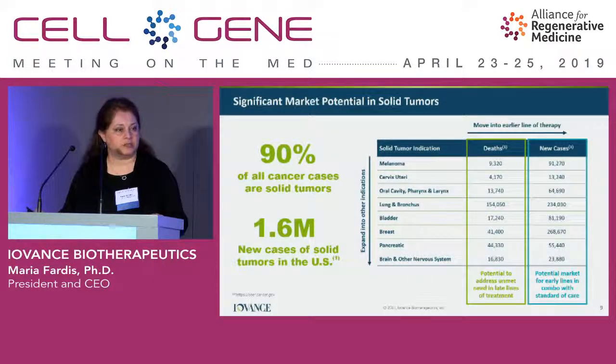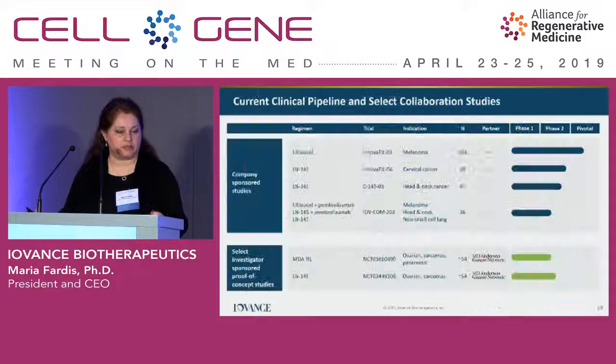From a market potential perspective, this is a huge market. Looking at the U.S. SEER database, from 1.6 million new cancer cases in the U.S., about 90% are solid tumors. A lot of them have benefited from checkpoint therapy, yet subsequent to progression on checkpoints, there are very few options available to patients.